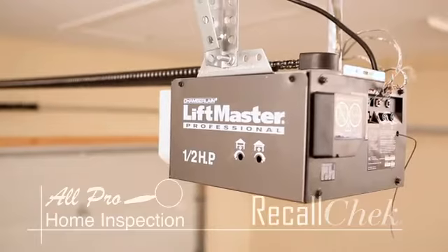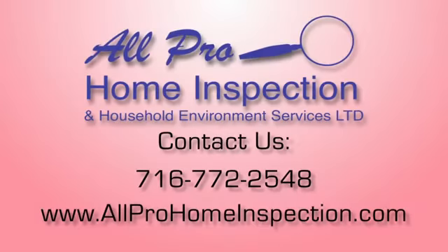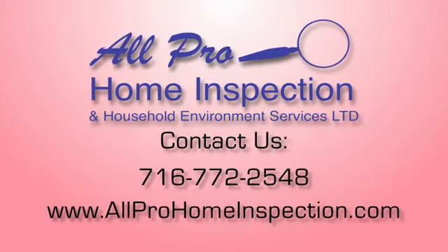For more information on our Recall Check service or to schedule an inspection, contact us at 716-772-2548.